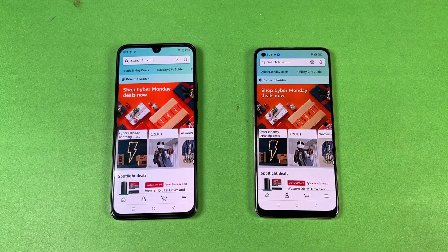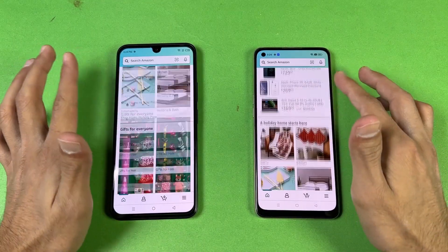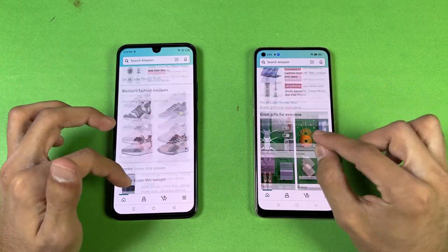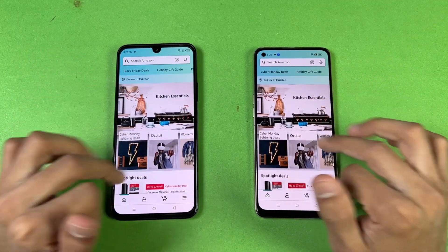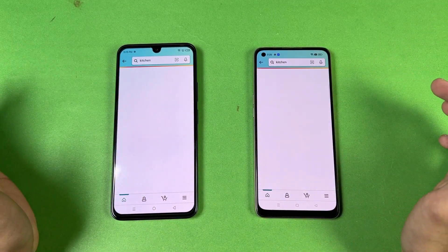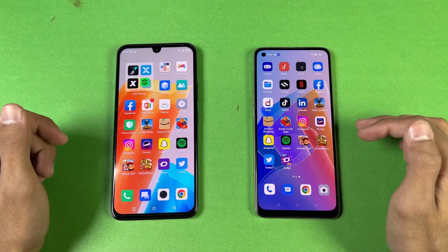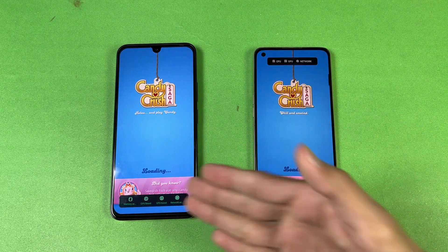Let's check out some more applications. Amazon Shopping — the 020 is a tiny bit faster. The scrolling is pretty smooth on both phones; I see a little jitter on the Oppo but overall pretty smooth. Now let's check out some games applications. Candy Crush Saga — Snapdragon 680 vs Helio G99 — the 020 is a tiny bit faster.